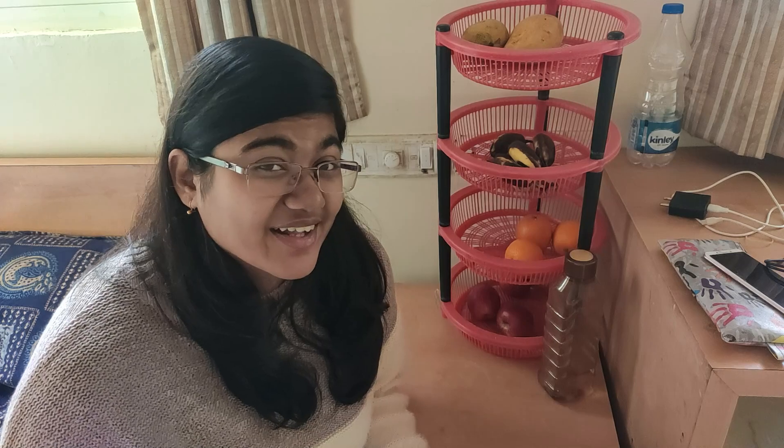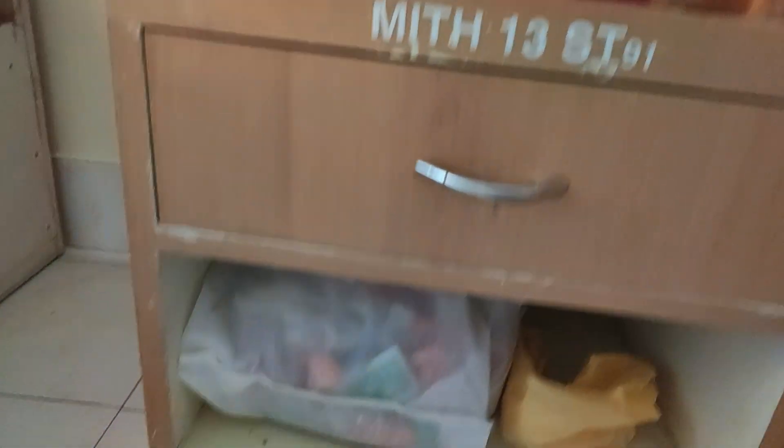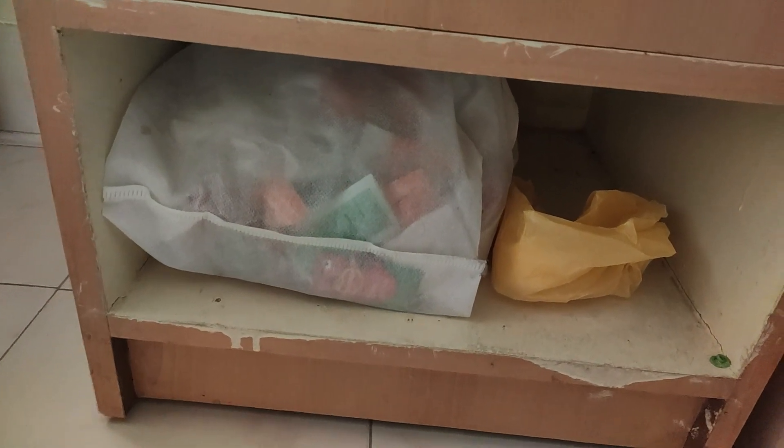Moving on — this is a Block 13 exclusive: you get this additional side table. I mostly keep my fruit rack on it. I'd seen a really aesthetic rack in my friend's room and asked my mom if I could buy the same one — she said we already have a rack at home, so that's the one I have here. There's also a charging port and the switch for the AC, which is really handy. I remember in Block 21 I didn't have a side table, so I could never charge my phone while scrolling, which in hindsight was a good thing. Under the side table is mostly a bag full of plastic bags — typical Indian household — and some condiments I never really use.